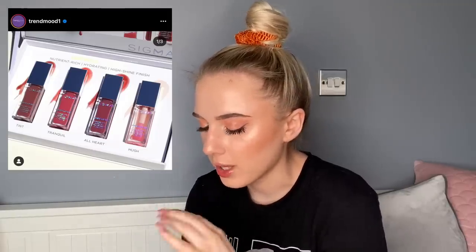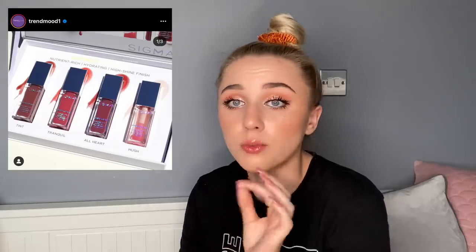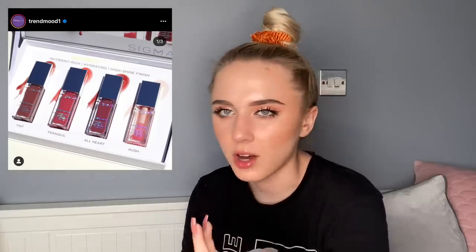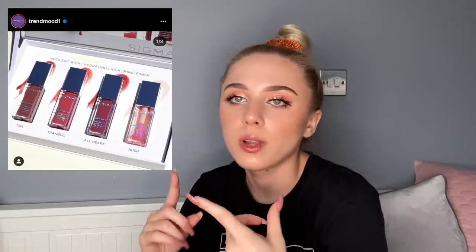Sigma's releasing the Renew Lip Oil in four shades — clear and three pinks — with nutrients, vitamins, and a hydrating high-shine formula. I actually received these; my mom and I split them and we both really enjoy them. They look intimidating shade-wise in the packaging, but on the lips it's just the slightest tint with a really nice oil — no goopiness, no stickiness. Really stunning.